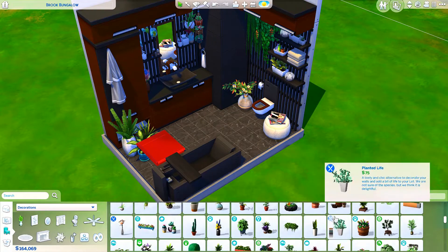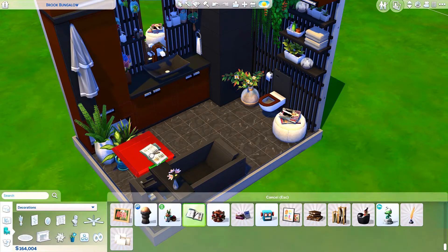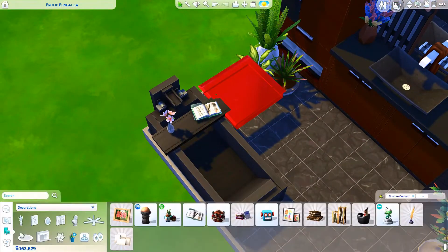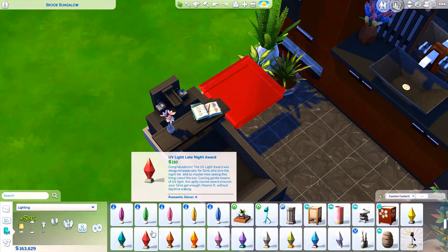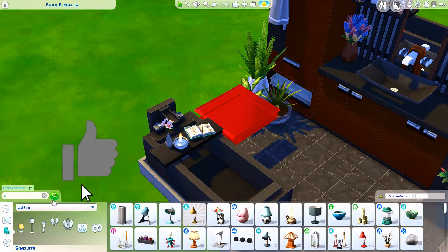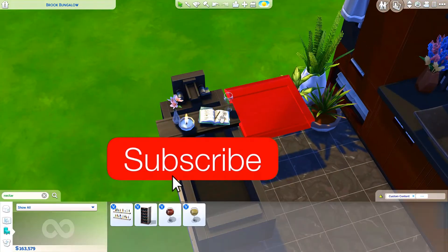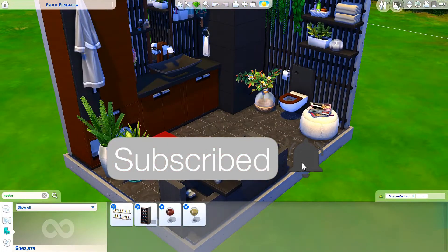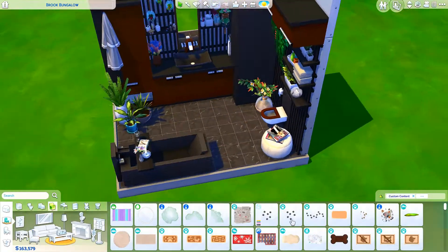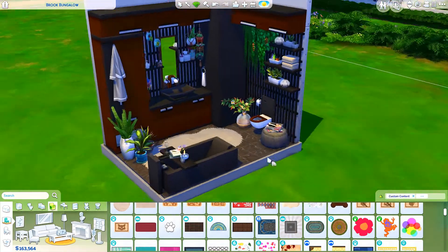We're almost done with this bathroom — I'm just adding a little bath shelf kind of thing which I love the look of. I'm basically done with this voiceover, so I hope you guys enjoyed this video. If you did, give it a like, and if you're new to the channel feel free to hit the subscribe button and turn on the notification bell to be notified whenever I upload. I'll talk to you all in my very next video, bye everyone!